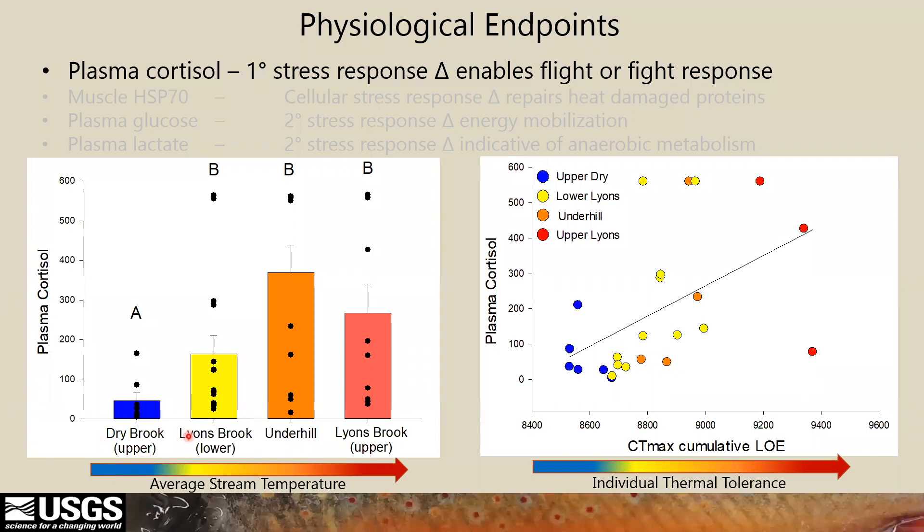In response to short-term thermal challenge at 23 degrees, cortisol is significantly lower in the coldest stream at Dry Brook compared to Lyons, Underhill, and Upper Lyons — all warmer streams. Although lower cortisol may suggest less perceived stress, it may also be a maladaptive response, in that a short-term regulatory stress response would speed up returns to homeostatic norms, and failure to do so could result in lower long-term fitness.